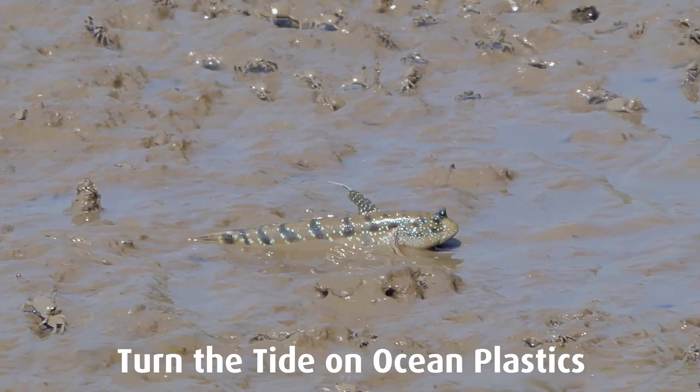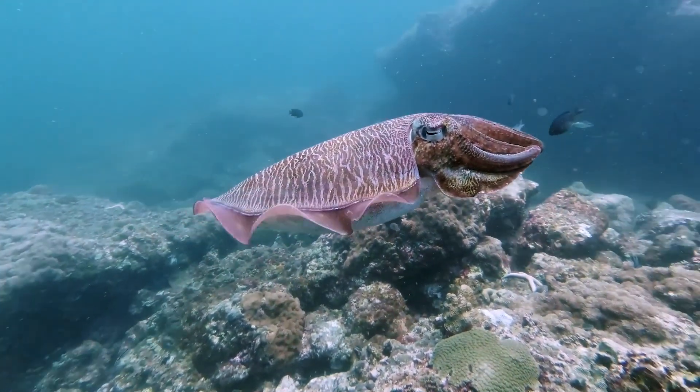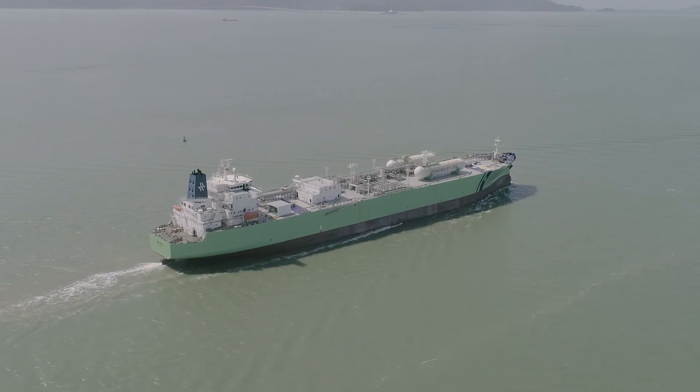Let's practice responsible plastic consumption. Let's get rid of ocean plastics for the environment, for our communities, for good.